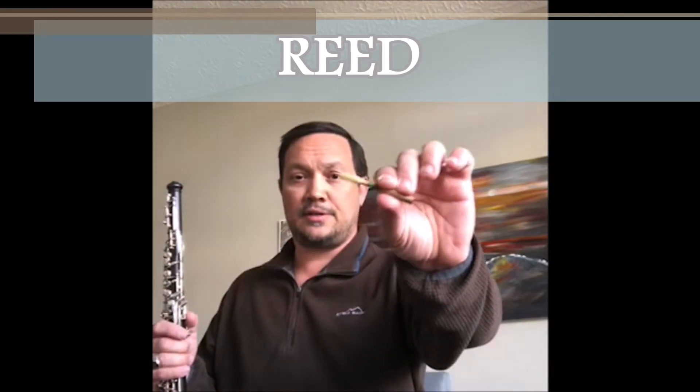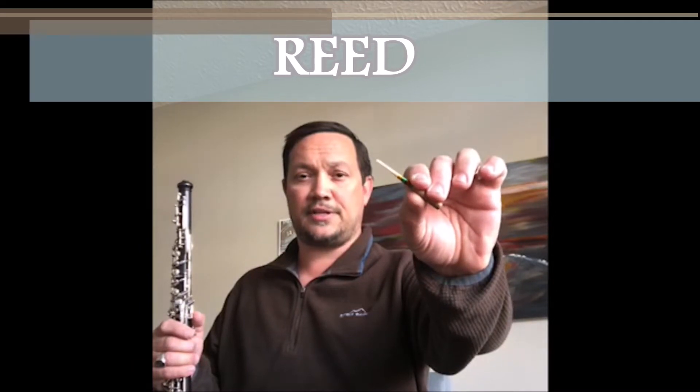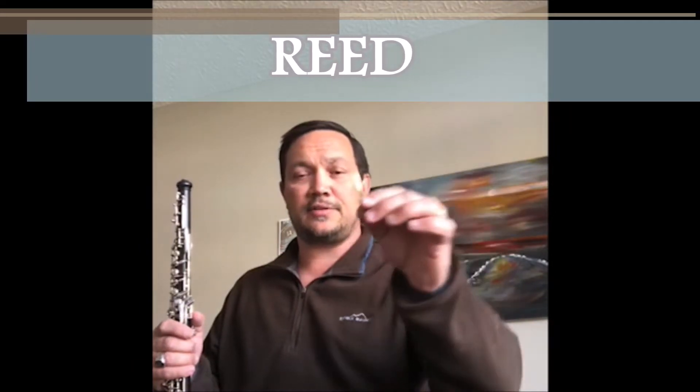The third word I'd like you to know about is reed. The oboe plays what's called a double reed, and it looks like this. It has two blades that vibrate against each other to make a sound, and this is what it sounds like.